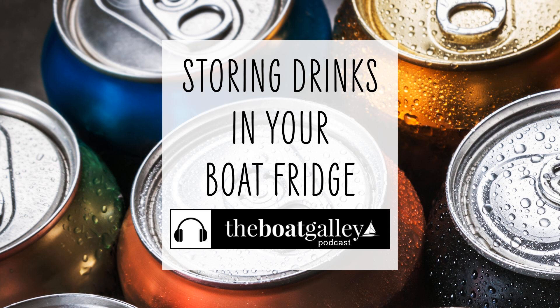Point number three is to restock before going to bed. Refilling the refrigerator before going to bed does two things: it gives you warm drinks all night to chill down so you've got an adequate supply for the next day, and it allows the refrigerator to do the most work during the coolest time of the day.